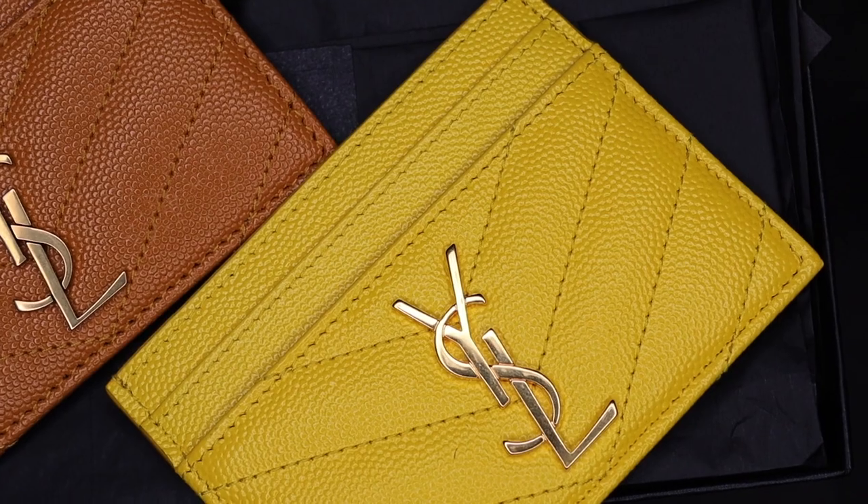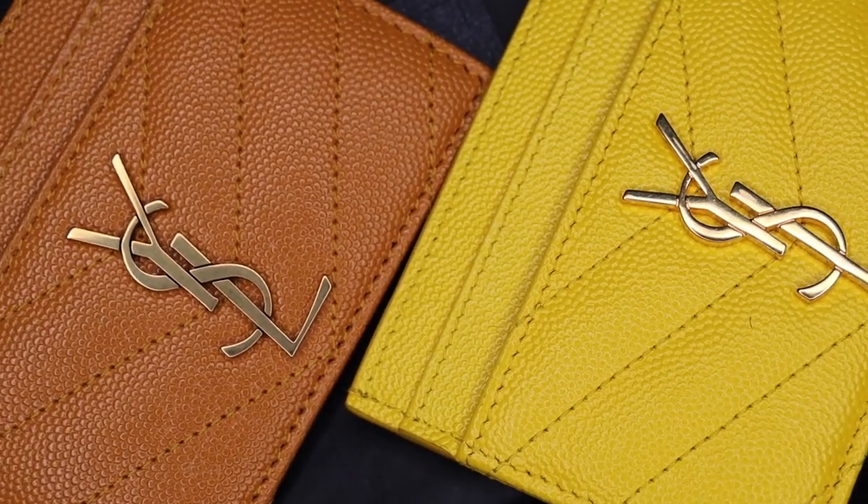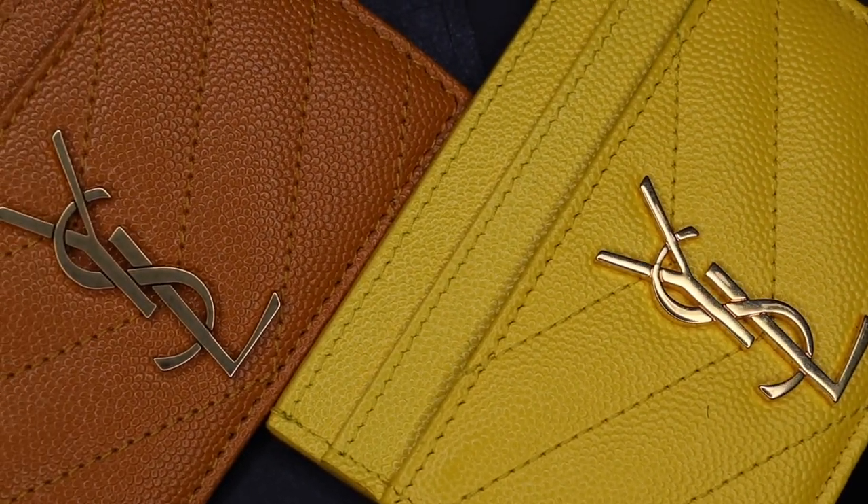I got this one and said it would be my last Saint Laurent card holder — until my darling Chi Chi Luxe unboxed one on her channel and came by to show me hers in person, and I was obsessed. I used this one only a few times in the summer. You're probably thinking, you just got a yellow one, why another yellow one? Because they're two different yellows — this is more of a sunshine yellow, and this is more of a camel rust color. Also the hardware on one is shiny and the other is dull, brushed antique gold.